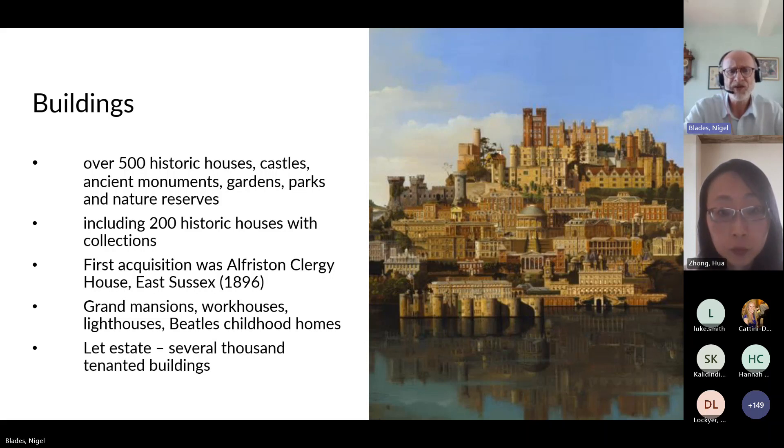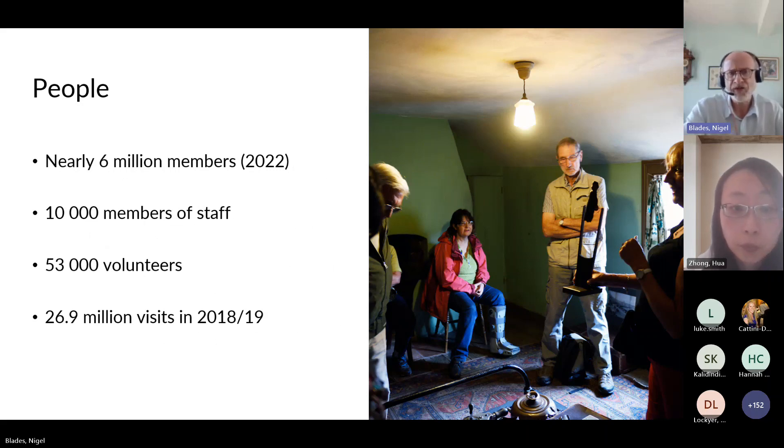As well as houses and buildings open to the public, the Trust also manages what's called a let estate — several thousand tenanted buildings let for domestic, commercial, and agricultural purposes. Many farm buildings are also part of that let estate, which is a very considerable part of our built estate and significant for accounting for our energy use and energy efficiency.